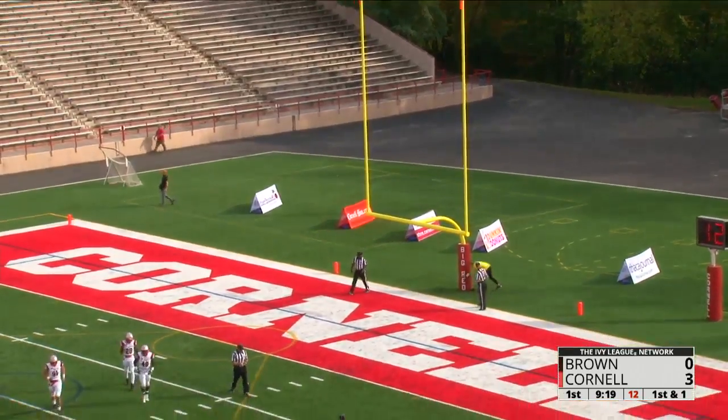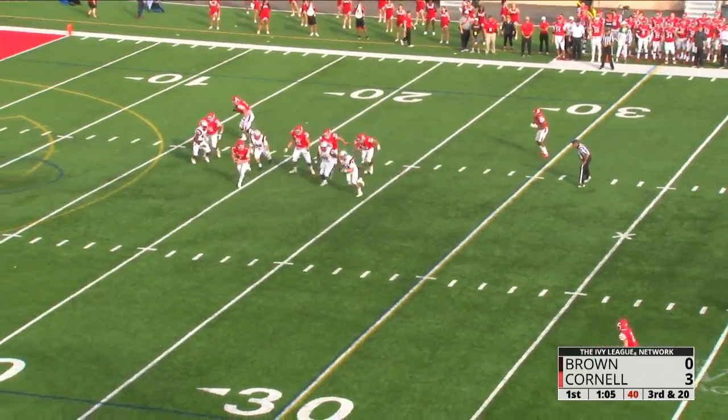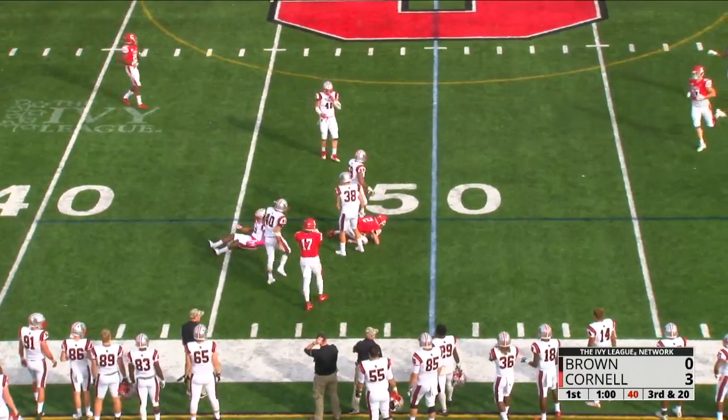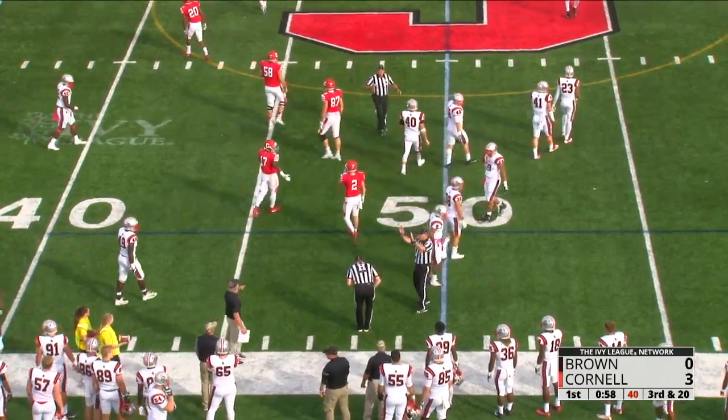With five minutes and 51 seconds gone by in the opening quarter. Off the right hash, Banks is scrambling — he's pressured, he eludes the pressure, he fires a low ball for Peters. Did he catch it? Yes! And if he caught it at the stick, it's going to be a first.